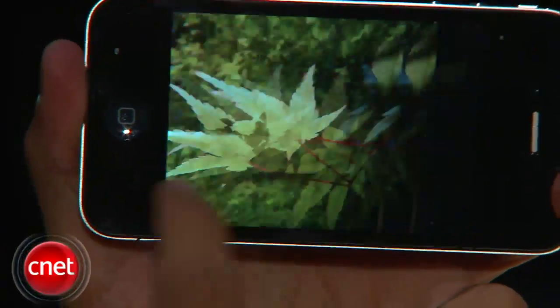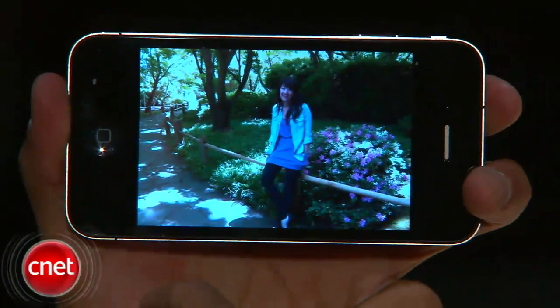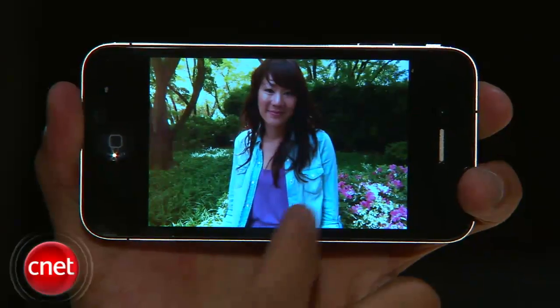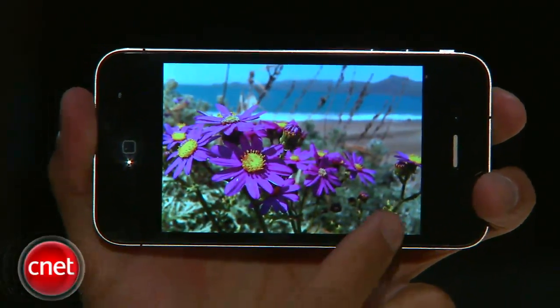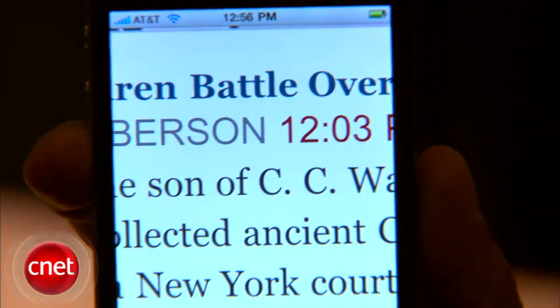Another feature you may not really be able to see is its retina display. If you compare it to the original iPhone or the iPhone 3GS, the pixels on here are four times the amount in a one-inch square. You'll get super sharp images and text. It looks super clean, but this is one of those things that you really just have to hold in your hand, hold it up next to another iPhone, and see to believe.